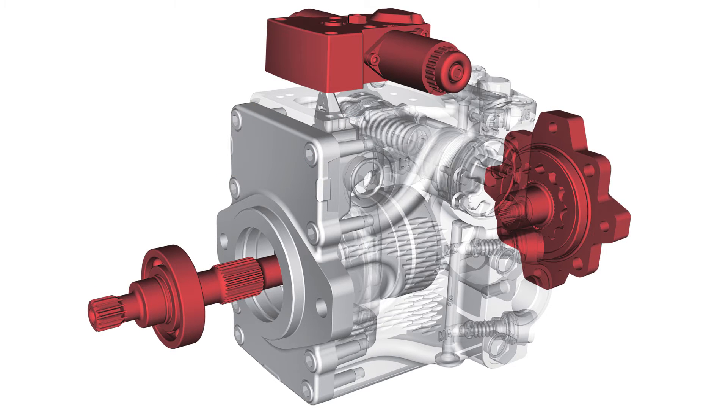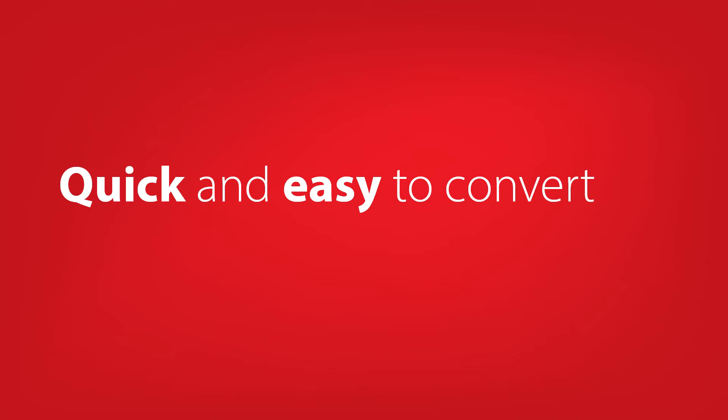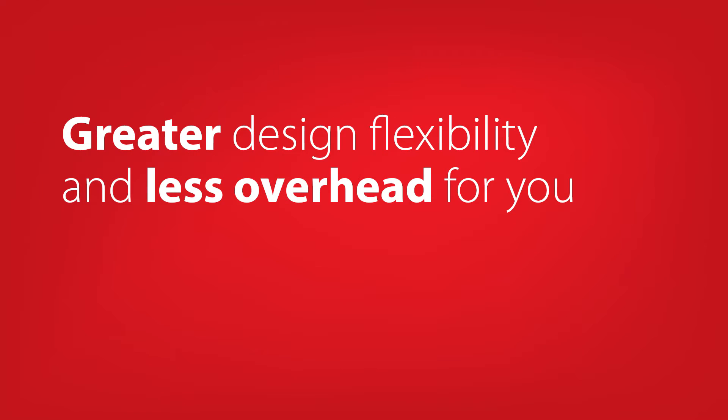Shaft, control, and charge pump options are all quick and easy to convert, which means greater design flexibility and less overhead for you.